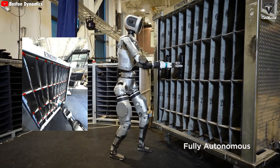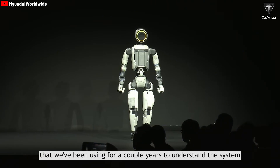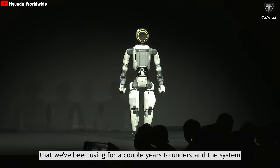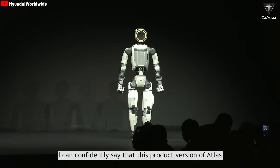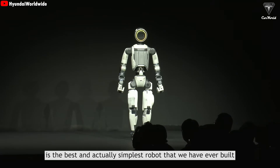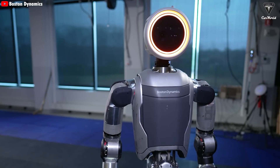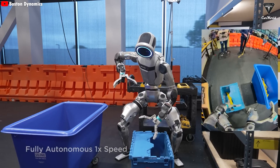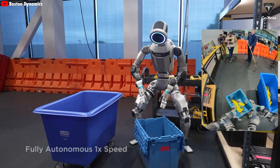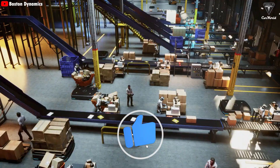The version of Atlas seen for years is actually just a research prototype — a test platform engineers have used to deeply understand complex systems over time. Boston Dynamics has been hard at work on the actual product version of Atlas, which they describe as the best and actually simplest robot they have ever built. Now they are shifting focus and resources toward finalizing that true product version.